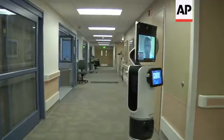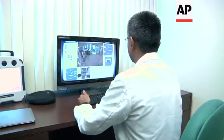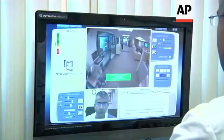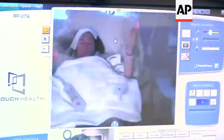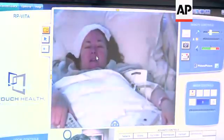This model, the RP Vita by InTouch Health, can drive itself. Doctors can beam into the machine from their computers, laptops, or iPads. The data allows for very quick evaluation of these patients, so it's just like being with a patient in the room.